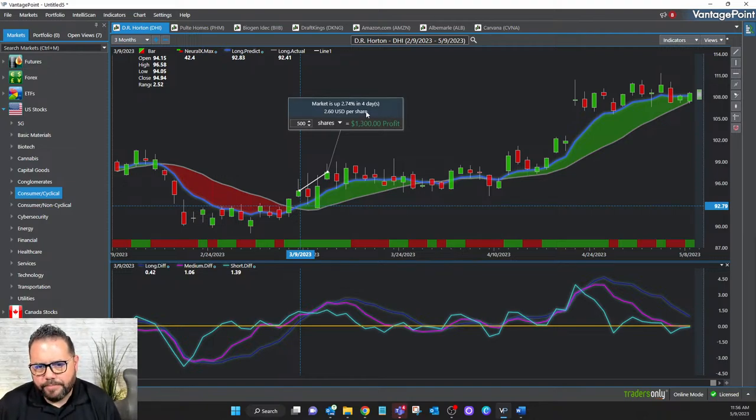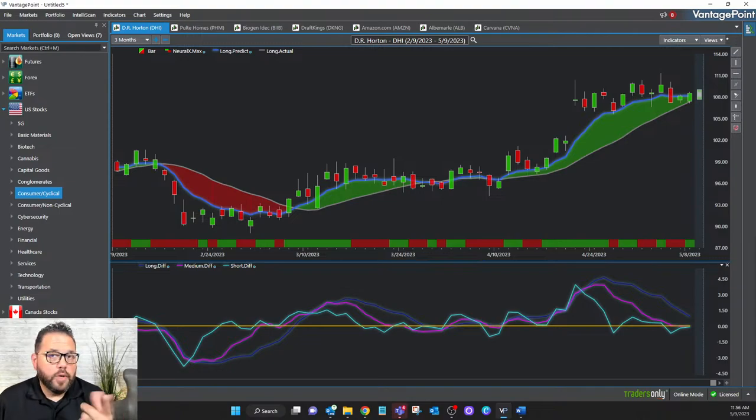That's just one indicator, though. If I want to find an explosive move, I've got to utilize indicators that look at things from different perspectives. This blue line is about the trend — trend direction expected to be higher. Taking it to the next level, I'm looking at the neural index — the most accurate indicator the AI produces — and it's telling me about the strength of price.